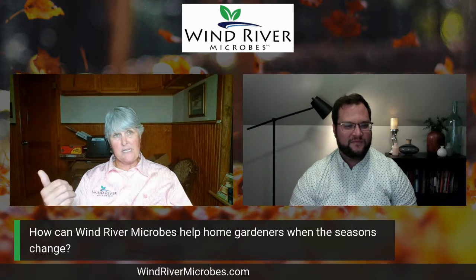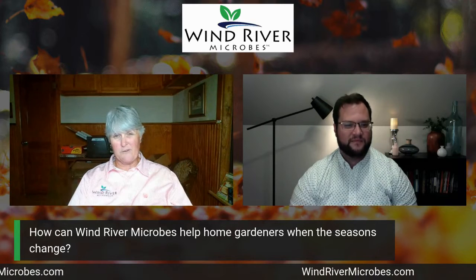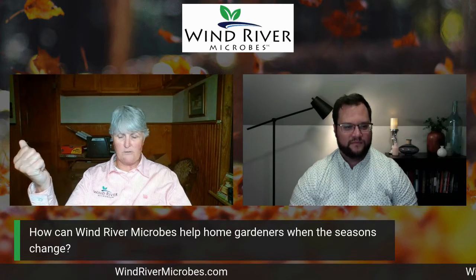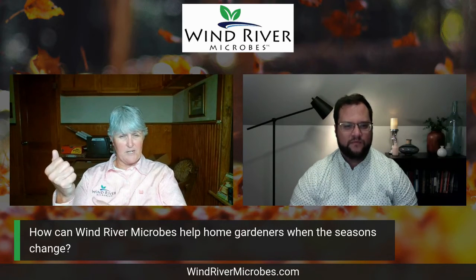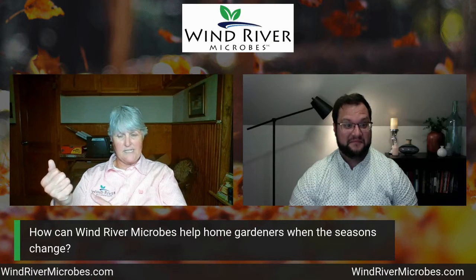The reason being is those plants are full of nutrients, but they're also full of microbes. And if you'll look, when you pull those plants up out of the soil, that root ball or your root system, you'll have a bunch of soil stuck to it. That's mycorrhizal fungi. So you want to maintain that.